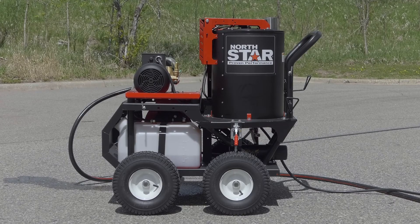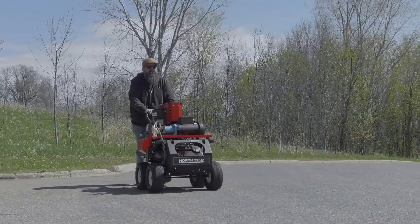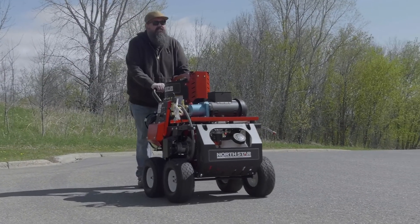Easily maneuver the four-wheel cart with 15-inch pneumatic tires over turf, curbs, gravel, and other small obstacles.